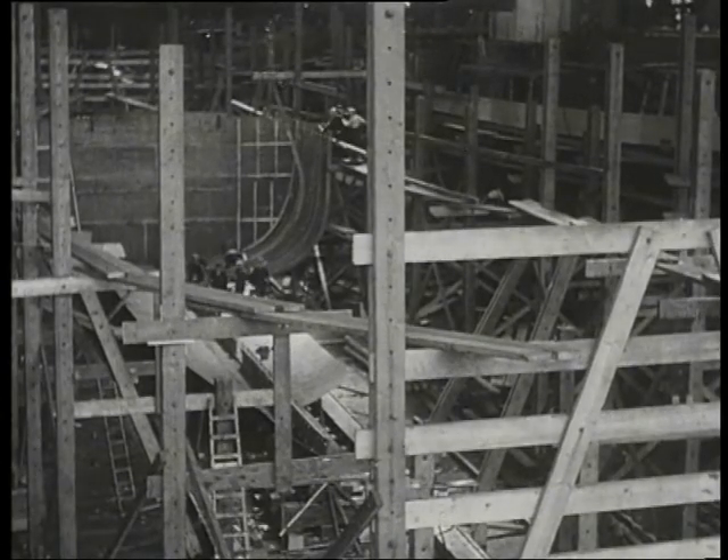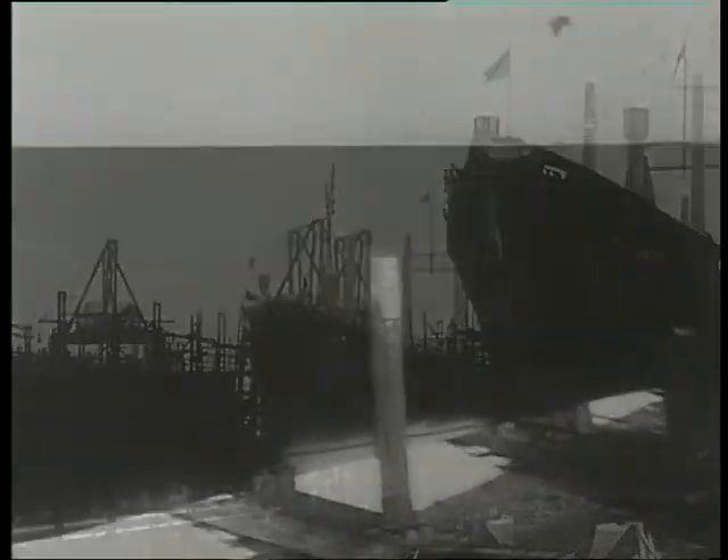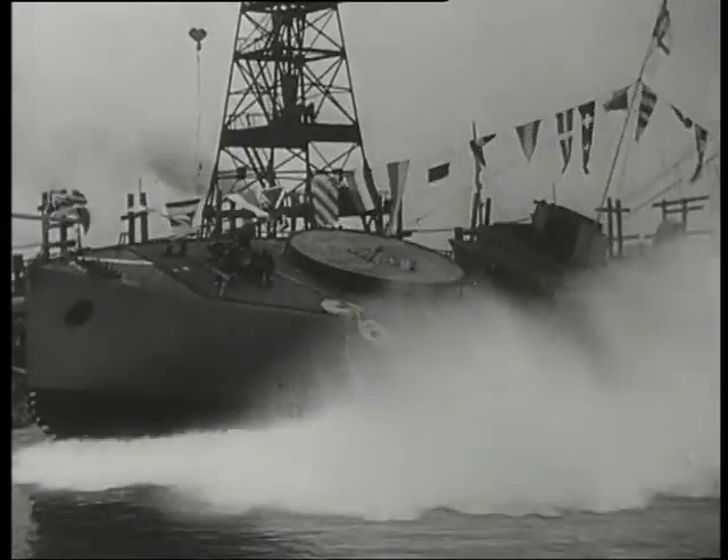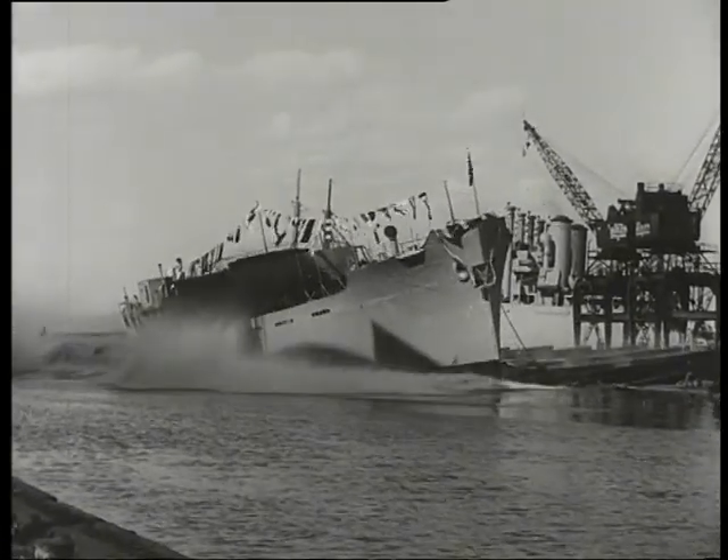Shipping losses were counted in tonnes and the figures just kept rising. Allied losses went from 43,000 tonnes in August 1916 to 182,000 in December, and peaked in April 1917 at 849,000 tonnes.